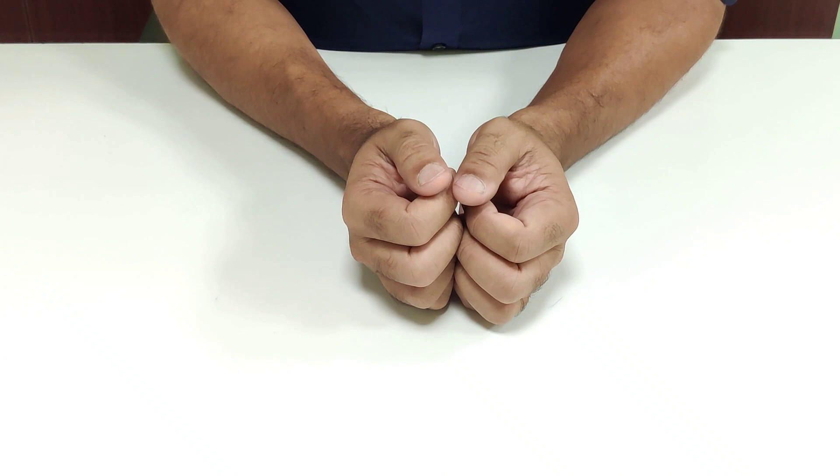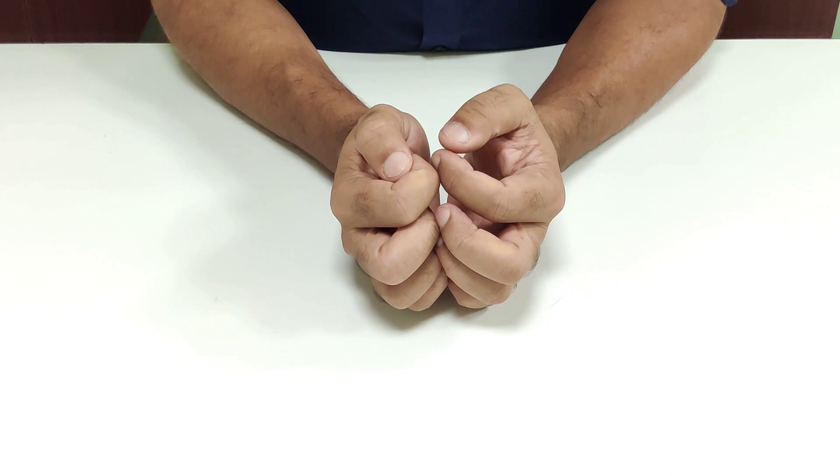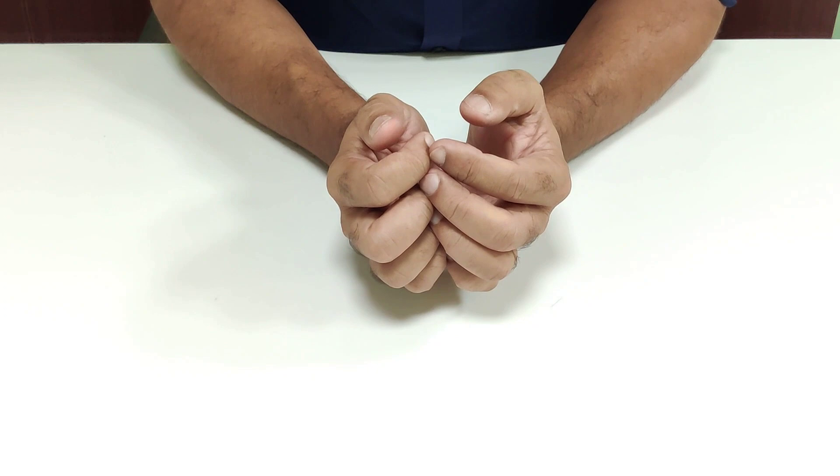Once history is taken, consider exposure. For a proper hand examination, you should be able to see the hand, forearm, and elbow completely. Ask patients to remove any jewellery or rings that may hamper your examination. Once exposed, you move on to the 'look' as the first part of your examination.